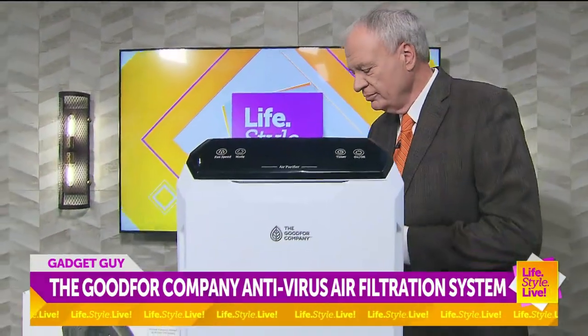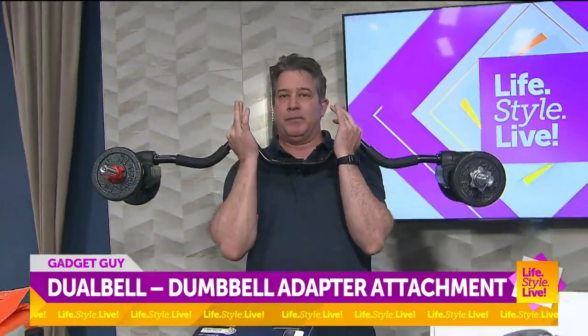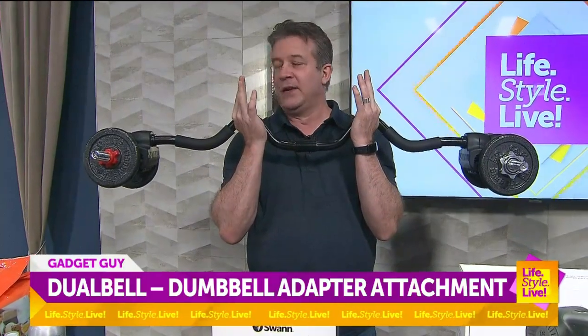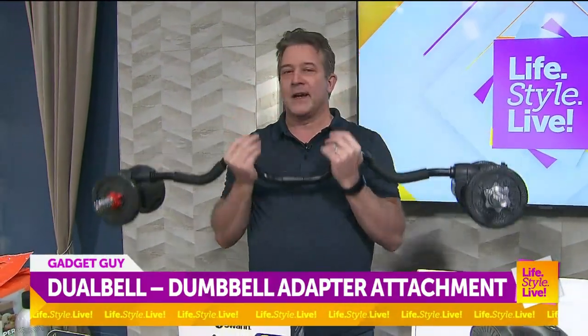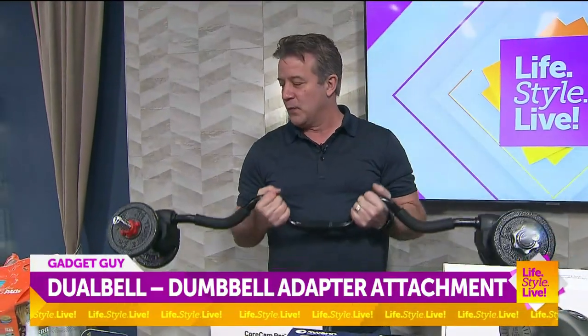Right here we've got — you can see this — this is called Dual Bell. So instead of buying those very expensive weight plates, you can use your dumbbells you already have and couple them onto each side and do your workout. That's by Dual Bell. It comes in one and two packs for $40.